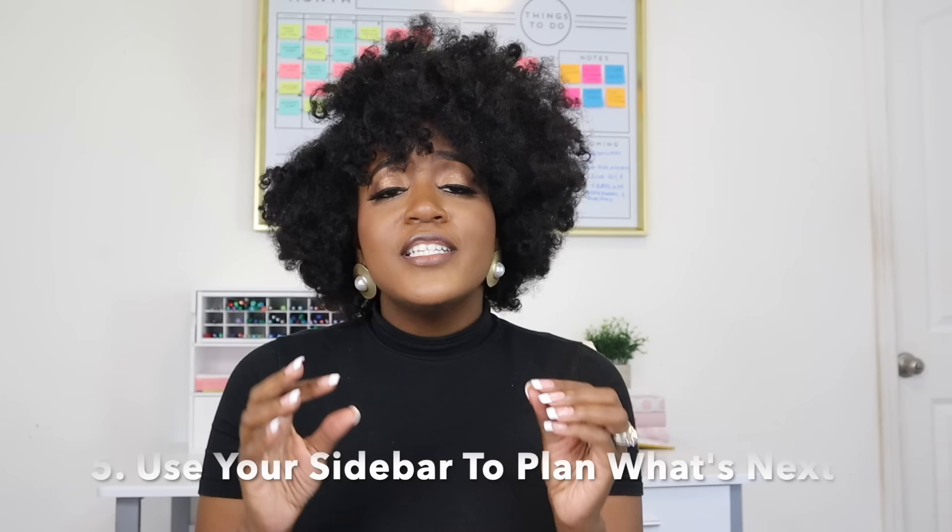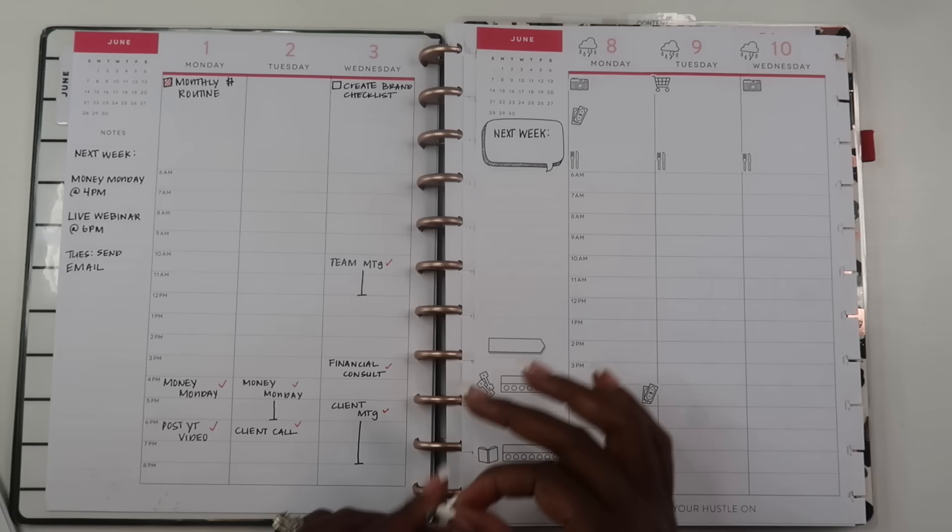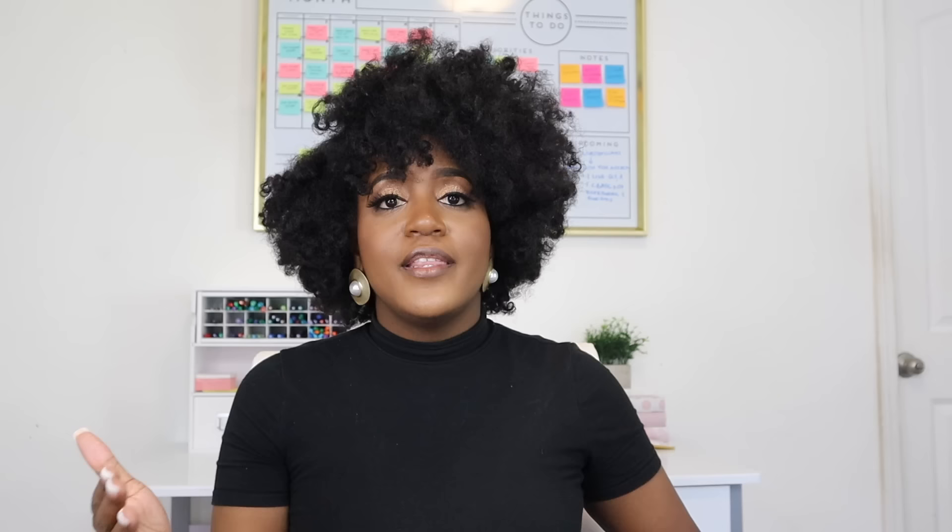My next tip is to use your sidebar in order to plan your next week or your next month. Under my weekly planner I use my sidebar to schedule anything that's coming up in the next week, and on my monthly calendar I schedule anything that's coming up in the next month. Having this space gives me freedom to write things down, and when I'm getting ready to plan the next month I automatically have to come back to my planner.